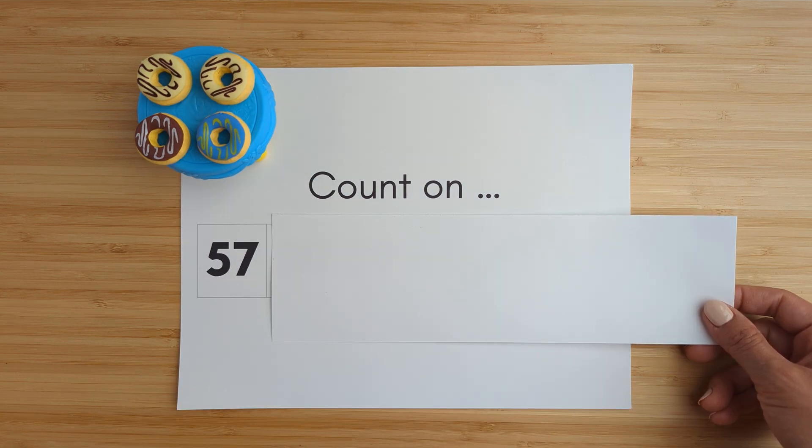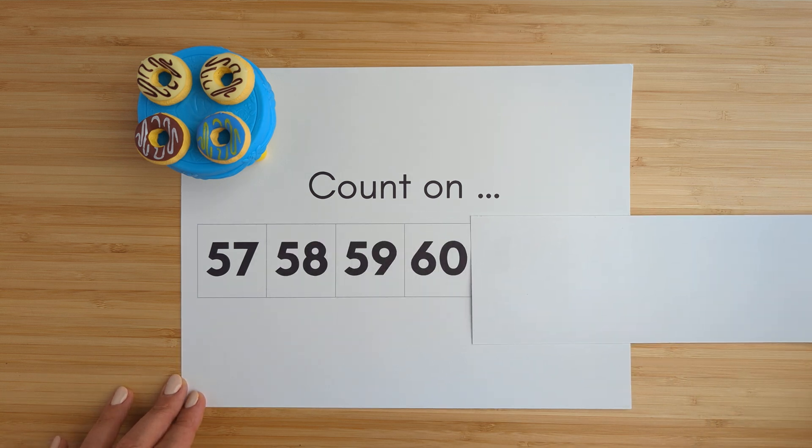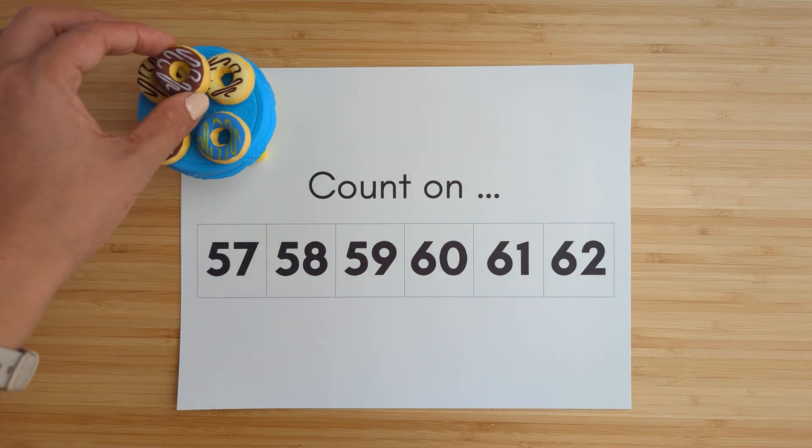Fifty-seven. Fifty-eight. Fifty-nine. Sixty. Sixty-one. Sixty-two. Good job.